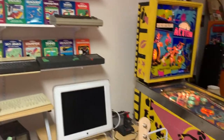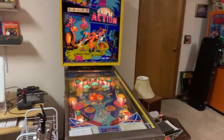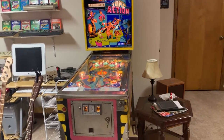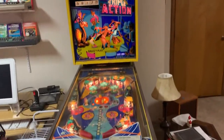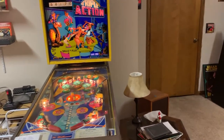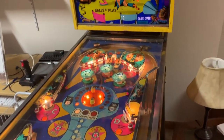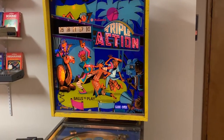This is a Triple Action pinball machine — a Williams machine from 1974. I bought it from a local fellow and got a real good deal on it. It's in pretty good working condition. If you like pinball, this is a good early solid-state system. It's got a spinner in the middle and pretty good mechanics — pretty deep for an earlier game.